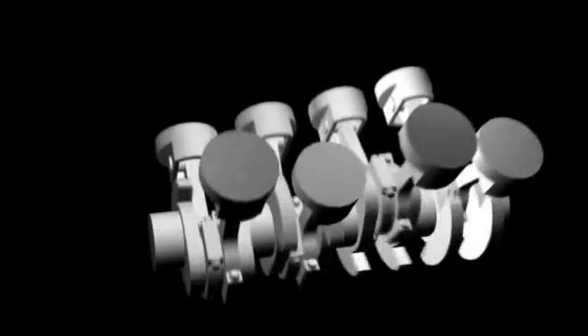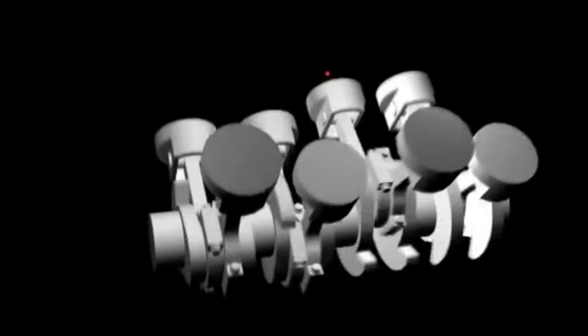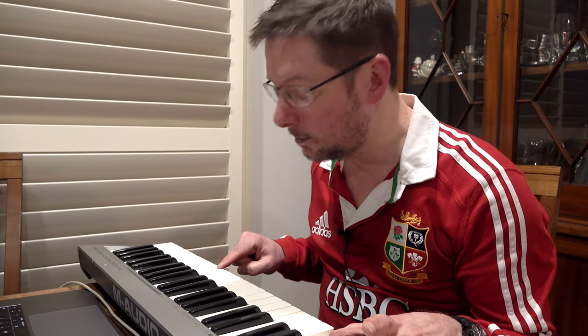For an eight-cylinder car, you have four ignition strokes per rotation of the crankshaft, which means a frequency four times higher than the crankshaft. In musical terms, that means a note that is two octaves higher. I'll demonstrate that on the keyboard. For an eight-cylinder engine, that's the crankshaft note, and that's the combustion note.